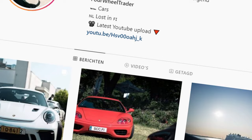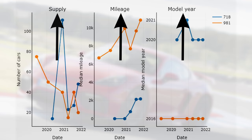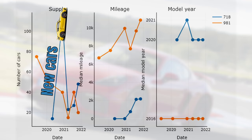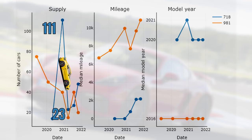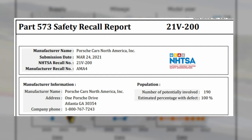Looking at market supply, we have supply, median mileage, and median model year development. For the 718, supply was initially quite low as the car was just introduced, but it quickly increased as new cars were added to the market. However, the supply of 111 didn't last very long and rapidly dropped to 23 cars in April 2021, probably related to the stop sale Porsche announced in March — they discovered that connecting rods might crack and had to fix this for both new and already-sold cars.